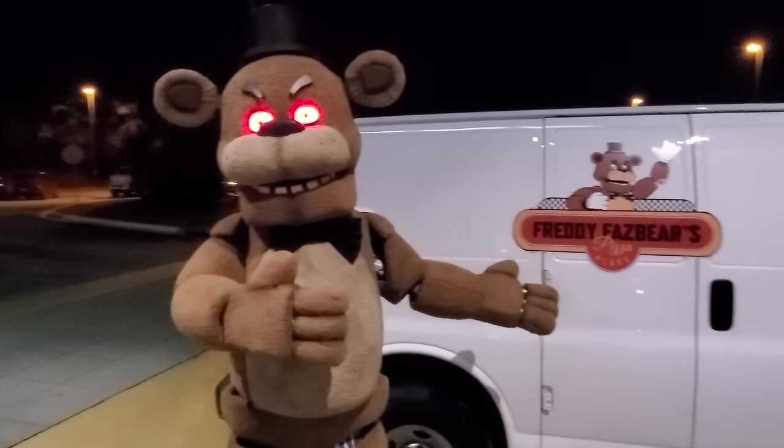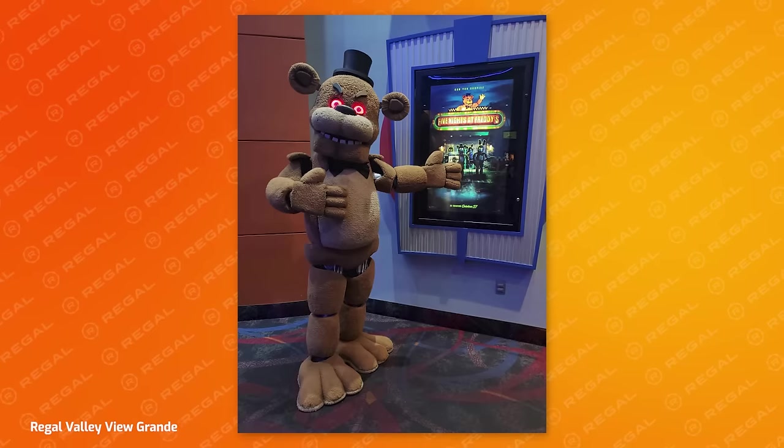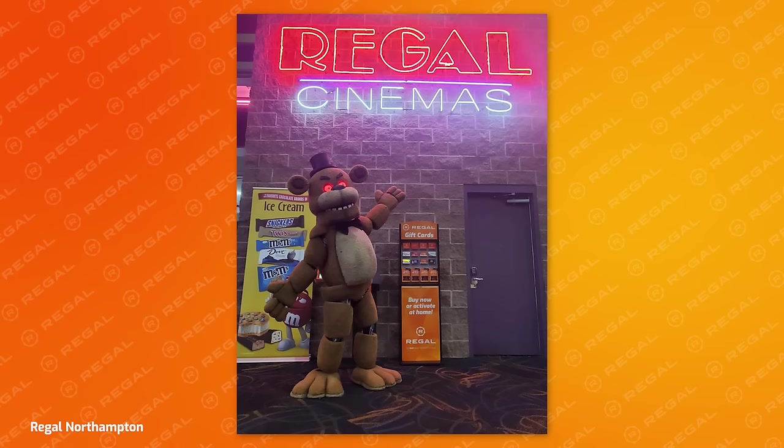We still have one minor logistical problem to solve: getting this seven-and-a-half-foot-tall costume to New York City. Since we worked on the costume right up to the last minute, we won't have time to ship it, and we'd have to buy two extra plane tickets or pay massive baggage prices to bring it by airplane. In the end, we decided to drive to New York City. And if we're going to spend 11 hours driving to the convention, we figured we might as well make some stops along the way to surprise some Regal Theatres.